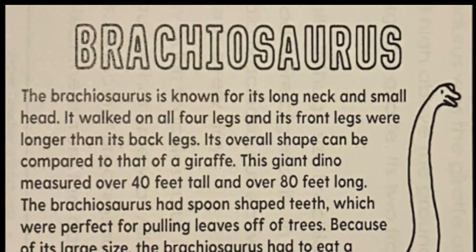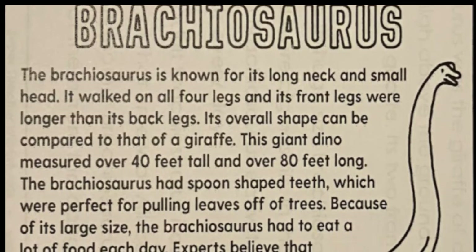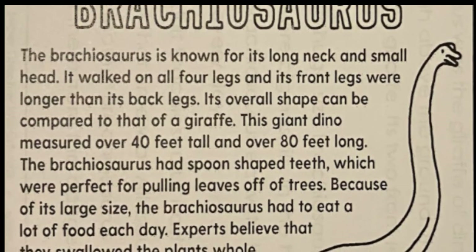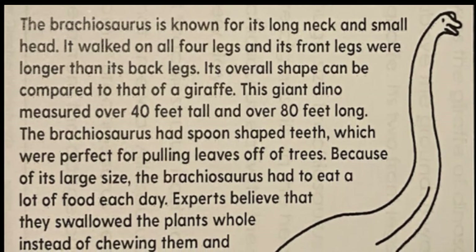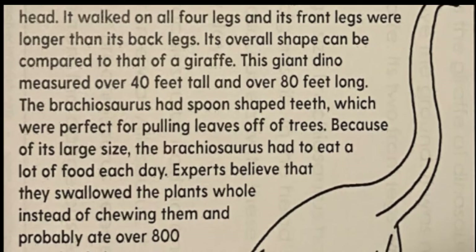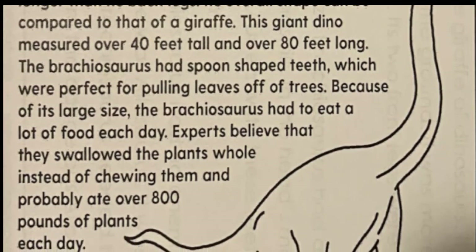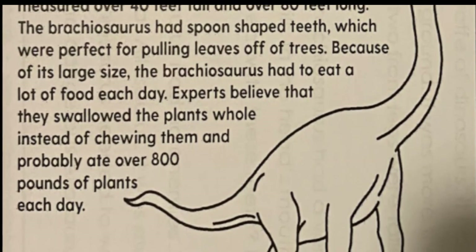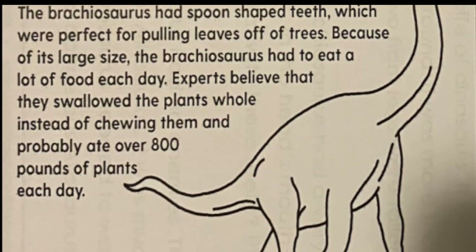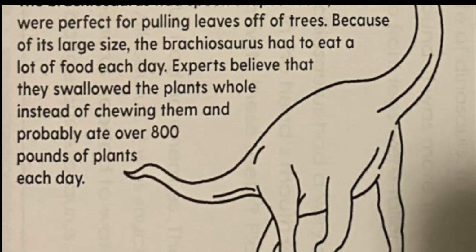The Brachiosaurus had spoon-shaped teeth, which were perfect for pulling leaves off of trees. Because of its large size, the Brachiosaurus had to eat a lot of food each day. Experts believe that they swallowed the plants whole instead of chewing them, and probably ate over 800 pounds of plants each day.